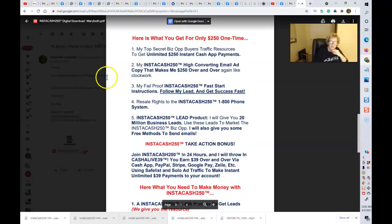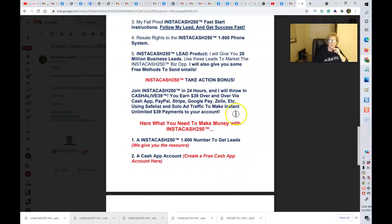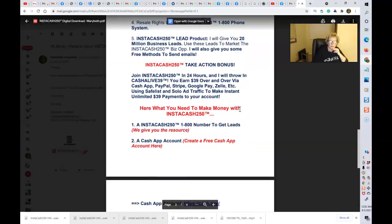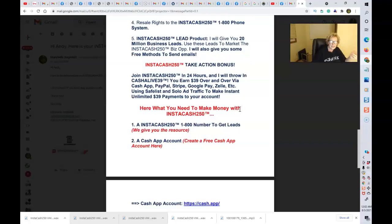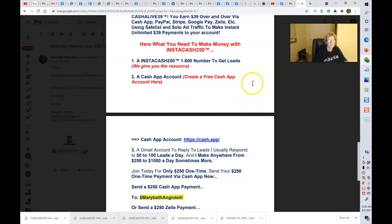We also have extra bonus leads. And if you act quickly, you will also receive another special bonus — the Cash Alive 39 system as well. Here is what you need to make money with Instacash 250: an Instacash 250 1-800 phone number to get your leads — we give you the resource, where to go to get your phone number; and a Cash App account. You can create a free Cash App account right through this link: https://cash.app.